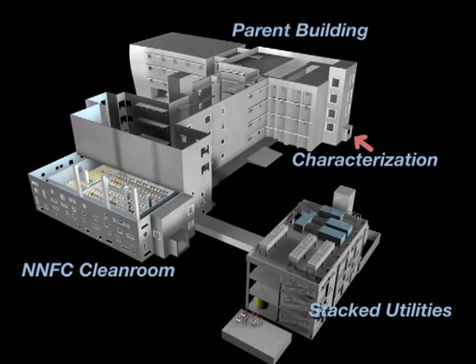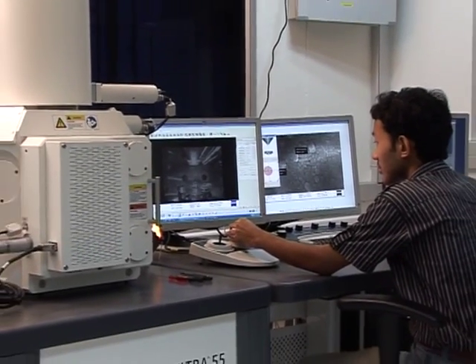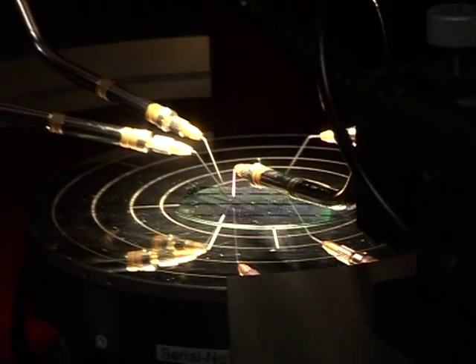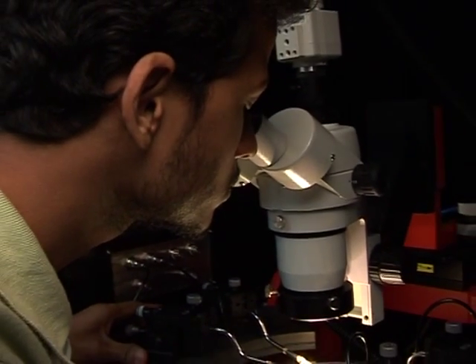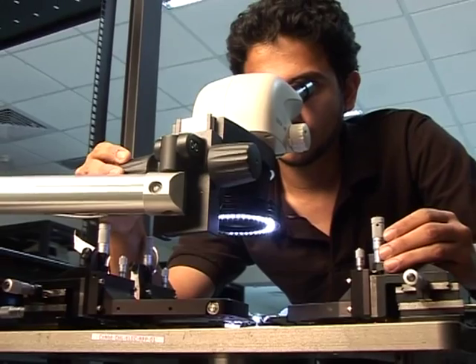The NNFC is supported by a 4,000-square-foot micro and nano characterization facility. The NNFC has four suites of advanced instruments to examine a device's electrical, mechanical, optical, and material characteristics.